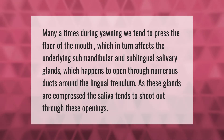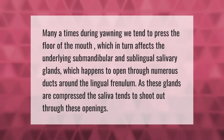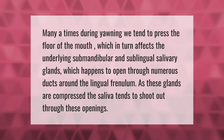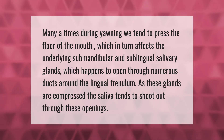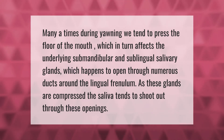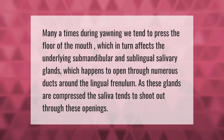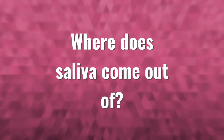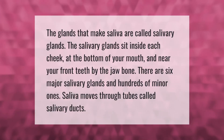Many times during yawning, we tend to press the floor of the mouth, which in turn affects the underlying submandibular and sublingual salivary glands. These glands open through numerous ducts around the lingual frenulum. As these glands are compressed, the saliva tends to shoot out through these openings.